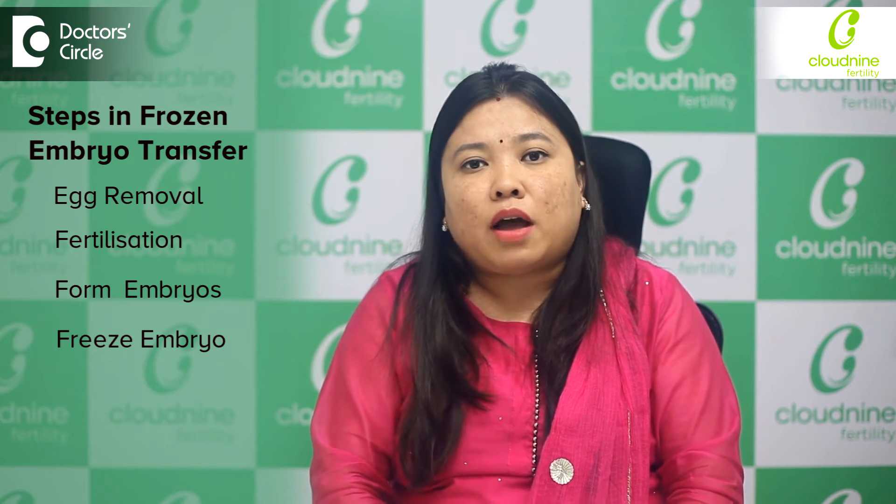The other option is called a frozen embryo transfer, where we remove the eggs, fertilize them, form the embryos and freeze them, and after a period of time we do the frozen embryo transfer.